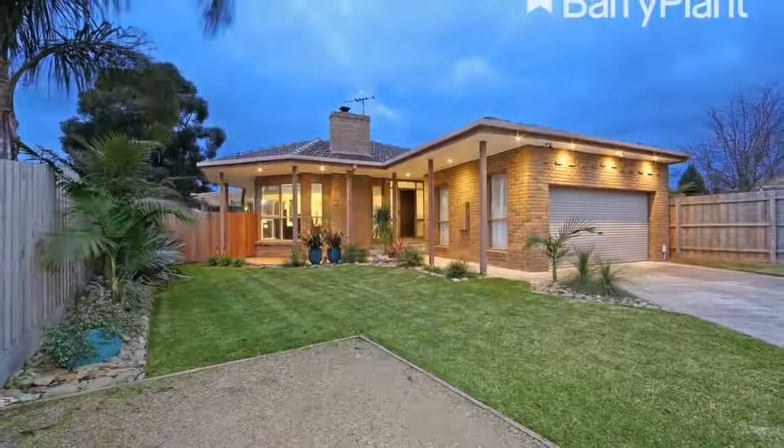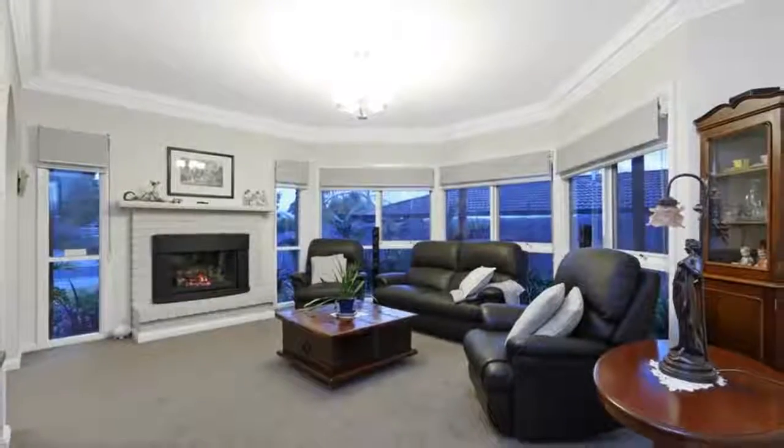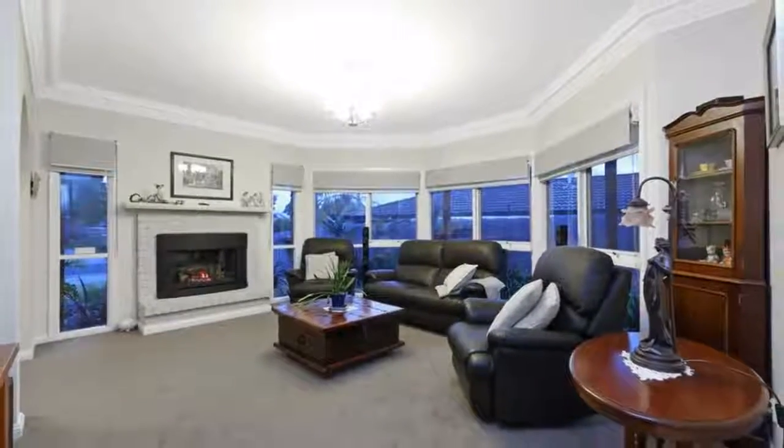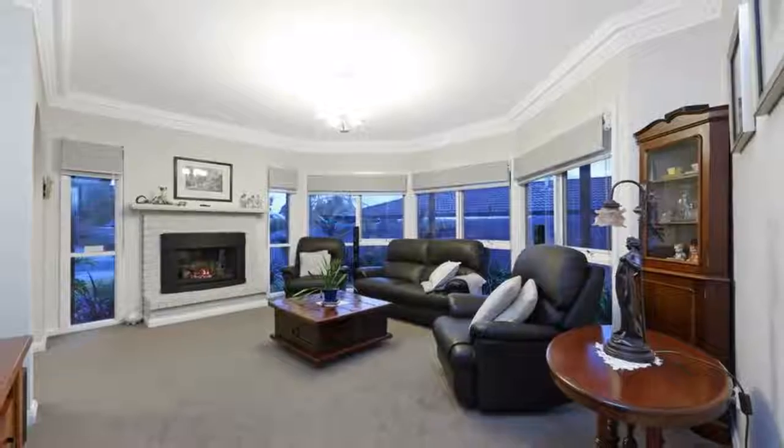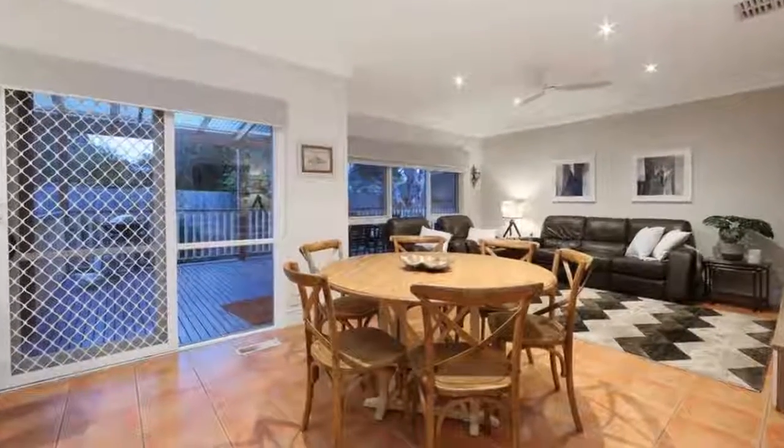Sale by set date: the 15th of August 2017 at 6pm, unless sold prior. As soon as you walk in, the welcoming ambience extends right through this cleverly designed home. On offer is dual living zones where all the family can gather.